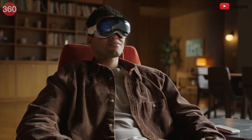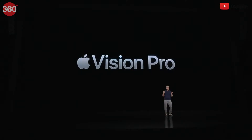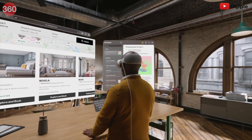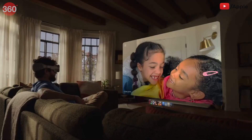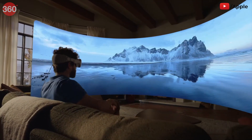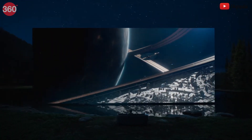You control Vision Pro using the most natural and intuitive tools: your eyes, hands, and voice. With Vision Pro, you're no longer limited by a display — your surroundings become an infinite canvas. Use your apps anywhere and make them any size you want. Capture photos and videos and relive your most important memories in an entirely new way. Watch movies, shows, and sports, and immerse yourself in games on a giant screen surrounded by spatial audio.